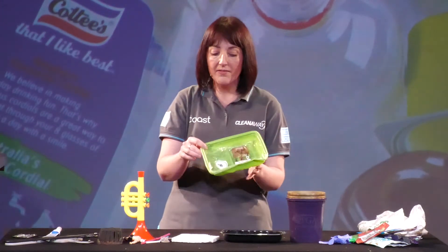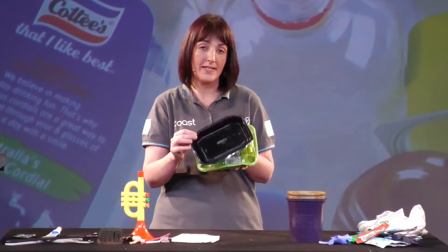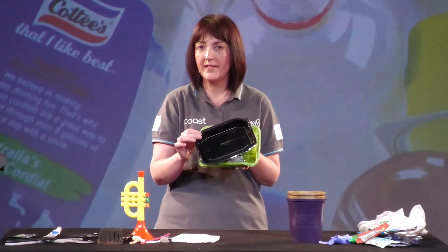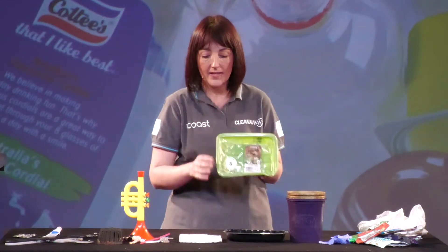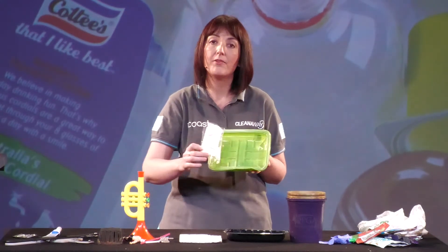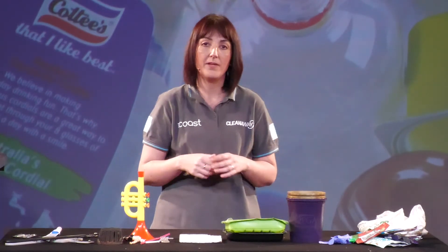One item that might be tricky is meat trays. We can't recycle any meat trays in our yellow bins on the Central Coast. Some meat trays are black, and we struggle to recycle black plastic because the dyes used make it very hard for the machinery to detect. Many are also made from polystyrene or styrofoam, which we can't recycle in this service. Finally, there's a risk of blood contamination to our paper and cardboard if not cleaned properly. So all meat trays need to go into your red bin for disposal.